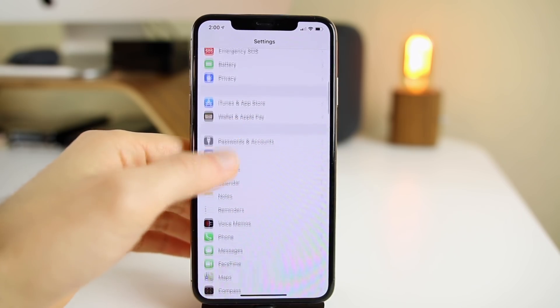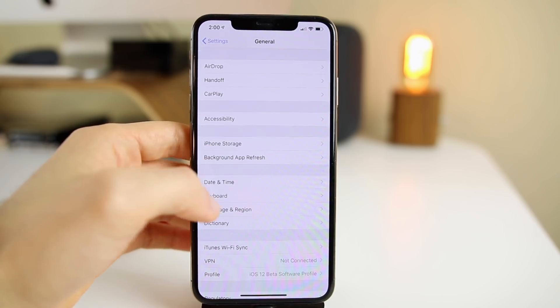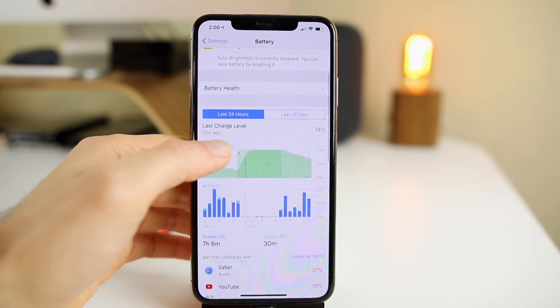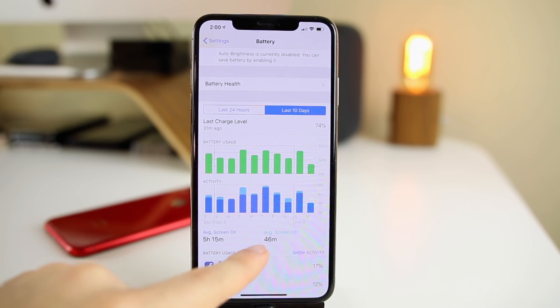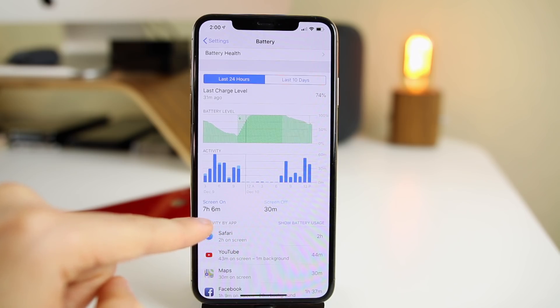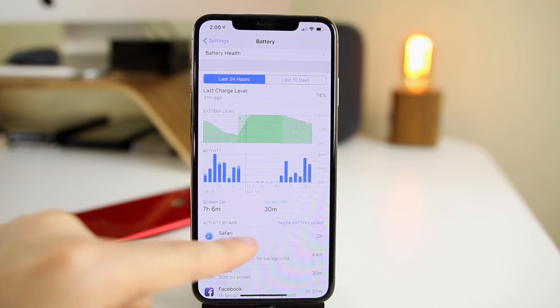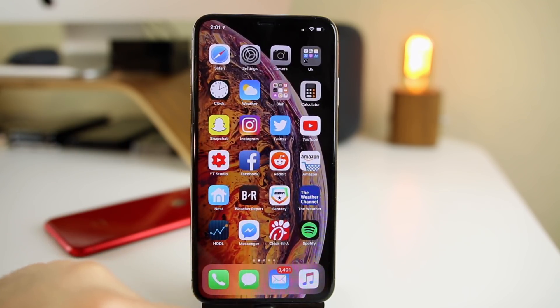As far as battery goes, I was not getting the best battery life on iOS 12.1.1 — I was actually getting better battery life on 12.0.1. In the battery settings, over the last 10 days I'm averaging about six hours total of screen-on plus screen-off time, which is not great. Over the last 24 hours it's been better — about seven and a half hours combined — since I've been home. I'll keep you guys updated on battery life as we progress.